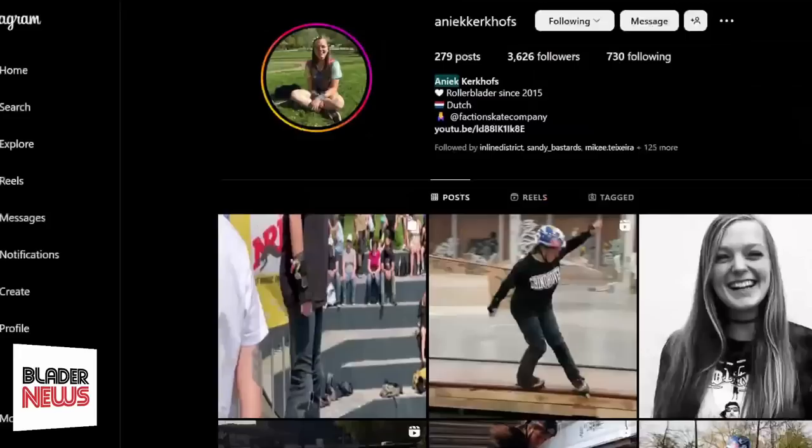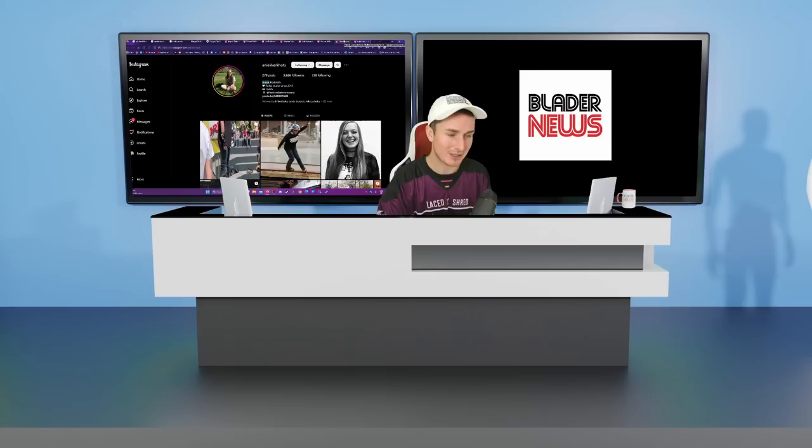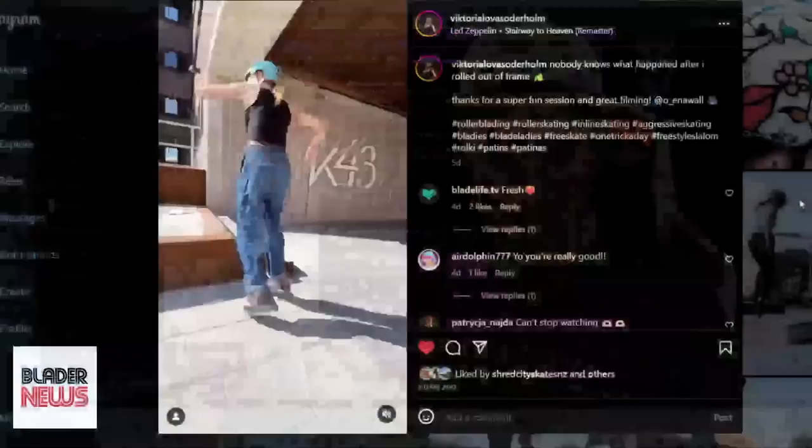Another brand just put a new girl on their team — Anik got welcomed to the Faction team, which is cool to see. She's a really cool skater. Faction has one of my favorite teams in blading right now — a bunch of really cool people and great skaters, with a lot of women on the team. One of my favorite people on their team right now is Victoria — her skating is so cool to watch. Definitely check it out, I have it linked in the description.